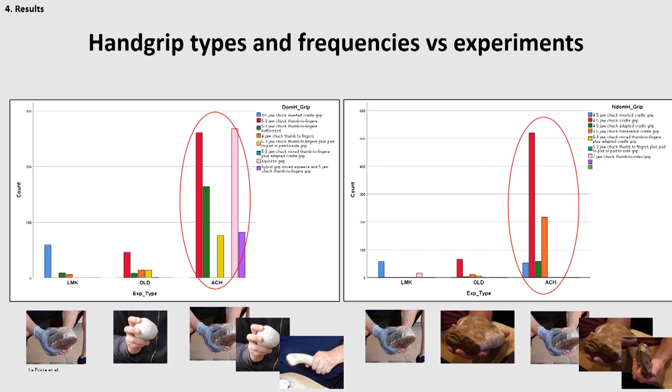Moreover, we observed a sequential appearance of hand grip types. The Lomekwian experiments required almost only one hand grip — the inverted cradle grip — both by the dominant and non-dominant hand. In the Oldowan experiments, there appeared for the first time the powerful basketball grip, the thumb-to-fingers grip, and cradle grips, which were employed with several variants, as you can see from the graph. By contrast, the Acheulean experiment required the recruitment of all previous hand grip types, plus the squeeze grip and transversal grip, which were employed with the soft hammerstone for the preparation of platforms required in any Acheulean production.